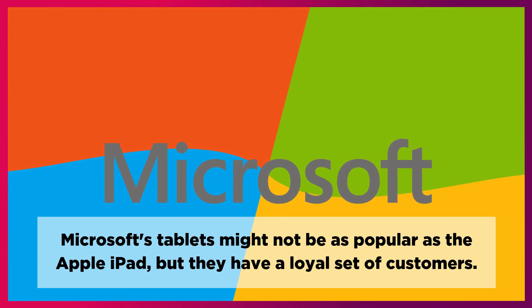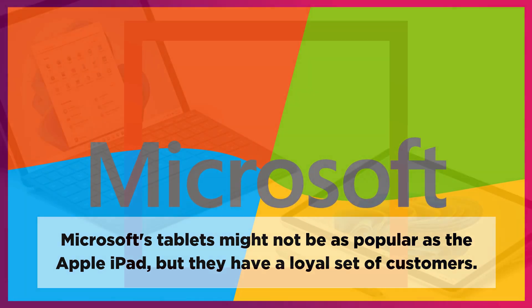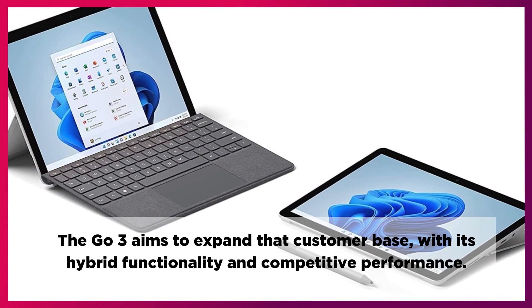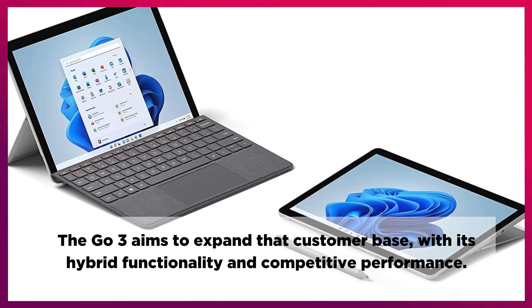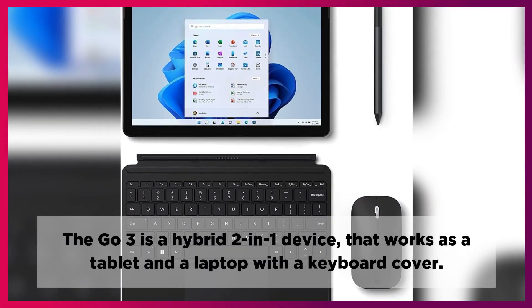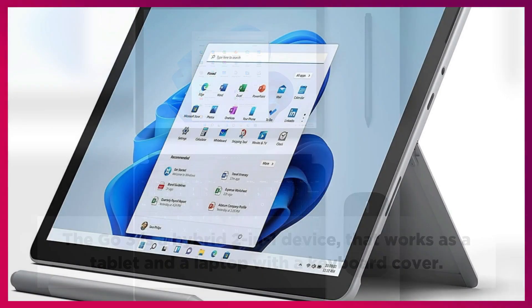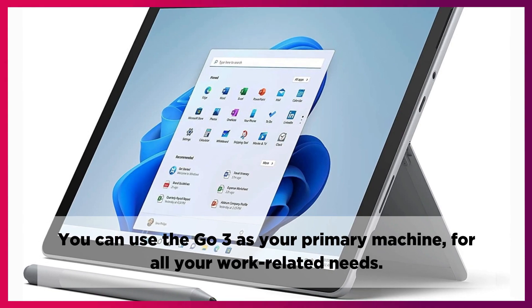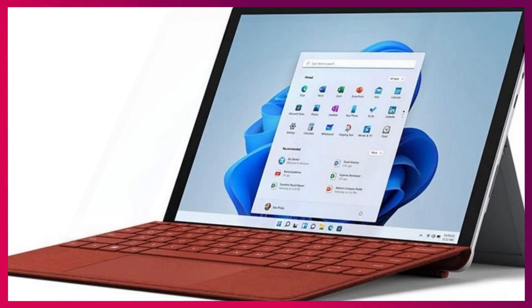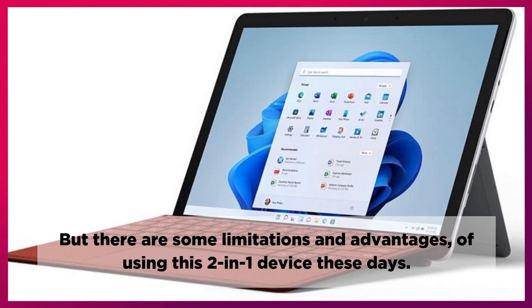Microsoft's tablets might not be as popular as the Apple iPad, but they have a loyal set of customers. The Microsoft Surface Go 3 aims to expand that customer base with its hybrid functionality and competitive performance. The Go 3 is a hybrid 2-in-1 device that works as a tablet and a laptop with a keyboard cover. You can use the Go 3 as your primary machine for all your work-related needs.